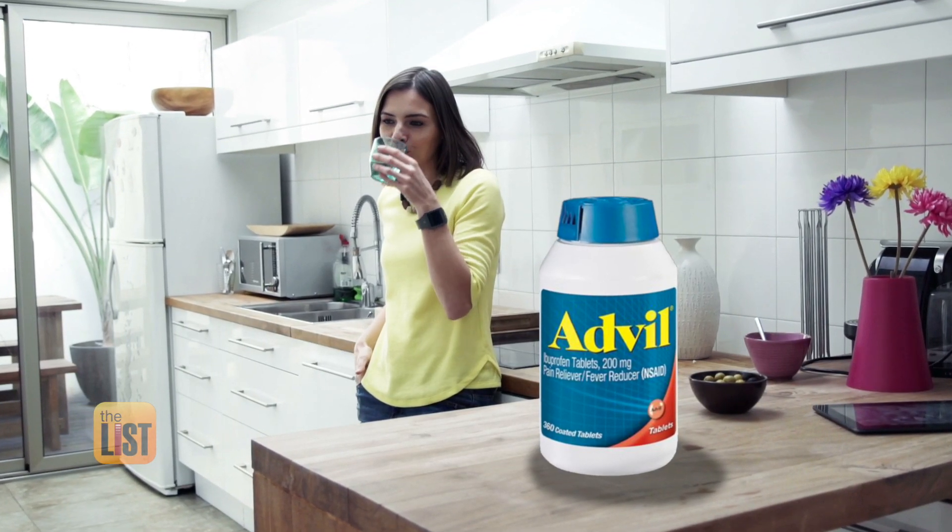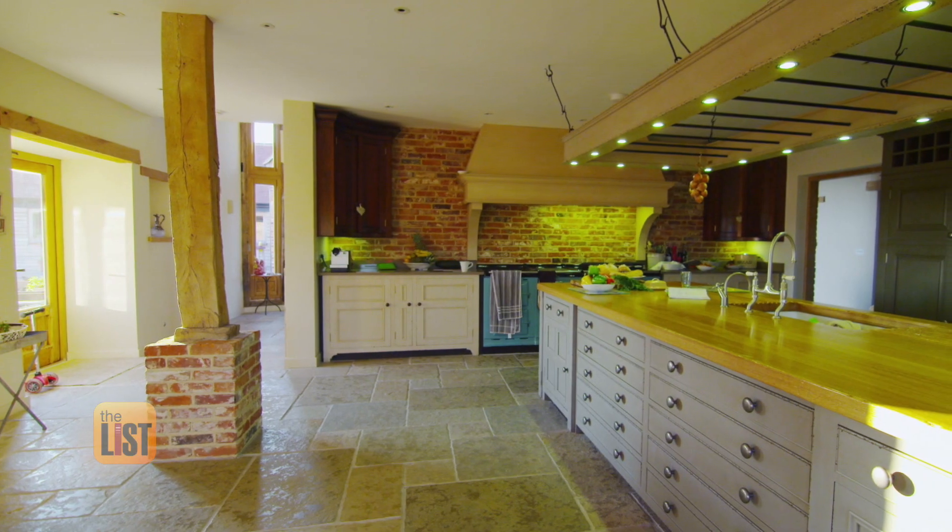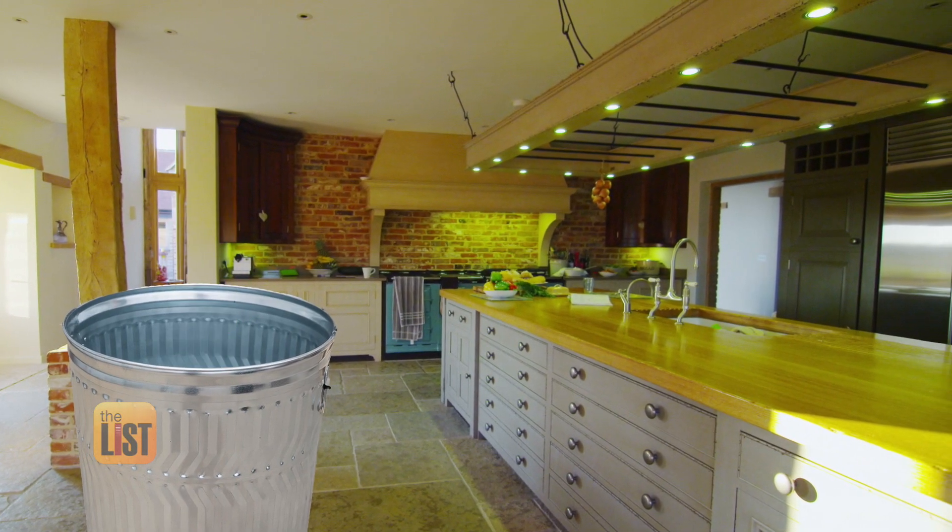And speaking of bulk quantities, you gotta ask yourself: can I use that giant bottle of Advil before the expiration date? Because it's not a deal if you throw half of it away.